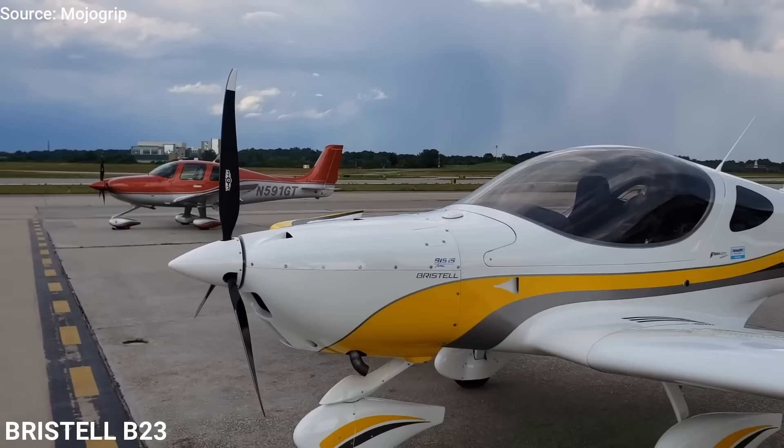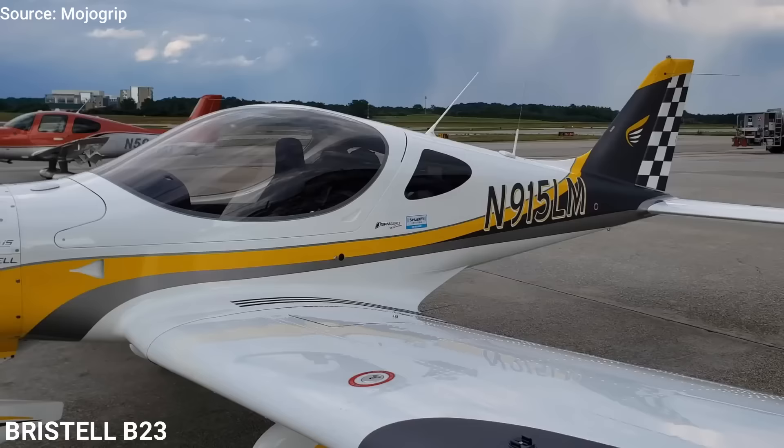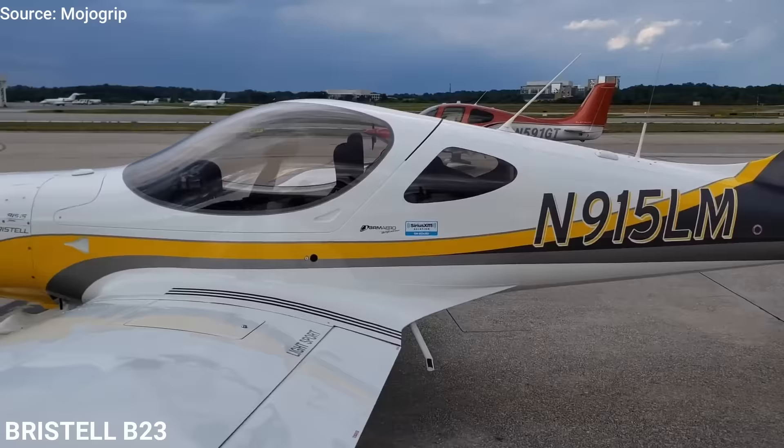This airplane uses the 100-horsepower Rotax 912 engine, which helps it cruise at 130 miles per hour, climb at 700 feet per minute, with a range of 800 miles. With $230,000, you can get this airplane brand new.